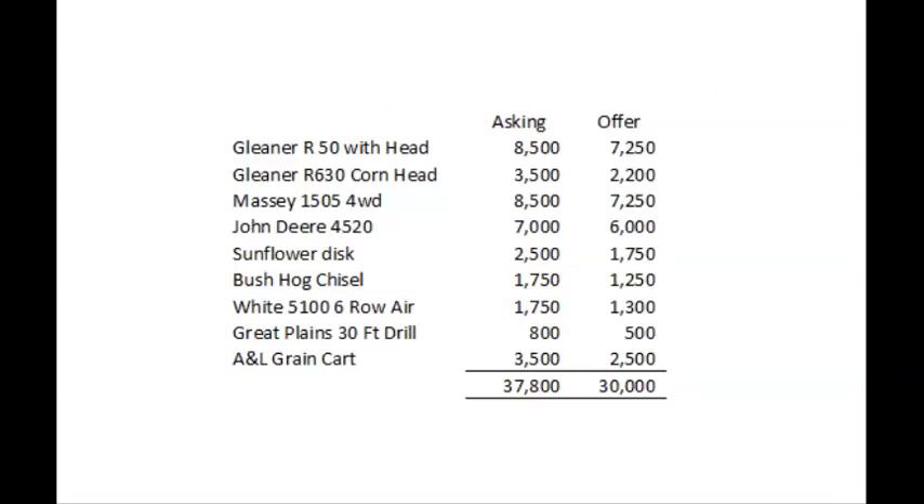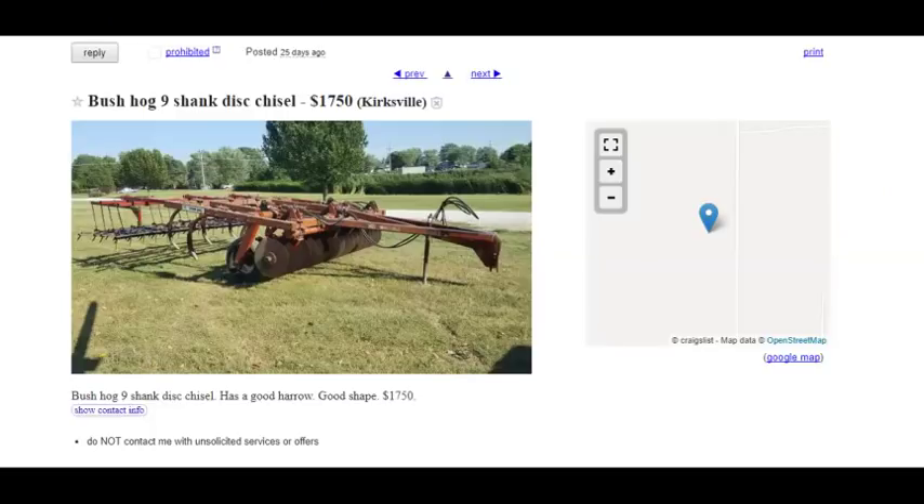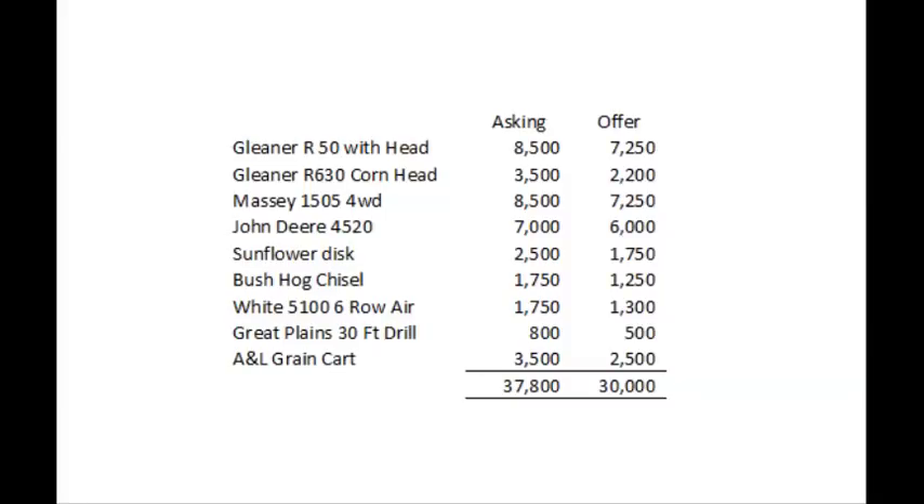Sunflower disc — bearings are supposedly in good shape. You'd have to check it over, but it seems like a pretty good deal for $2,500. I also like this Bush Hog nine-shank chisel plow. Looks like the hardware is in good shape too. So that's what I'd do for the two tillage tools.